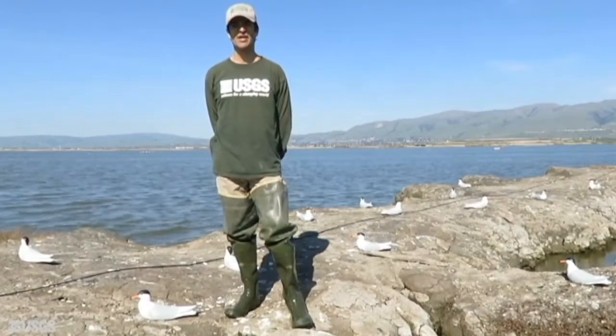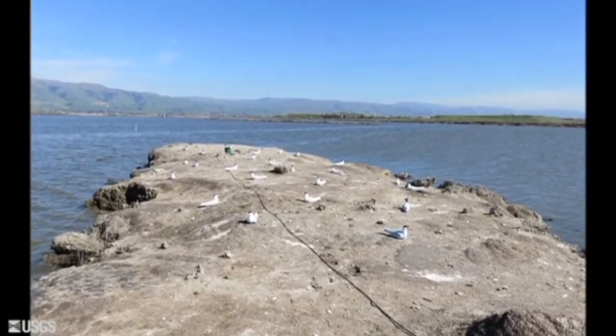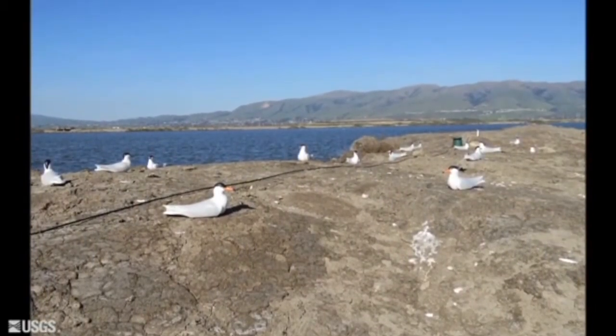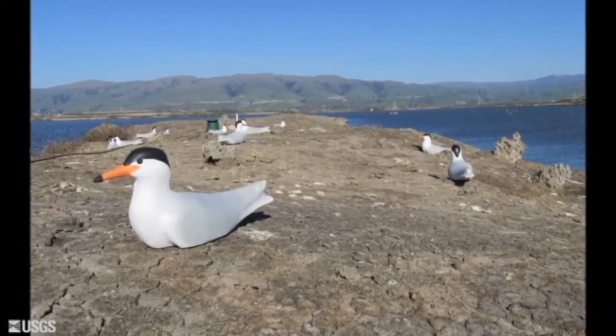With the decoys and electronic call systems, these islands will look and sound like real Forster's tern nesting colonies. With luck, Forster's terns will find these colonies and nest here. USGS will monitor nesting activity on these and other islands within Pond A16, as well as other locations in South San Francisco Bay throughout the breeding season. Thank you for watching.